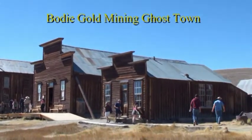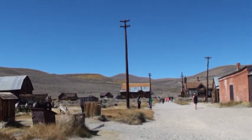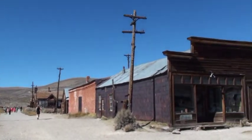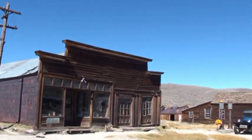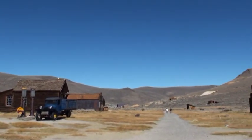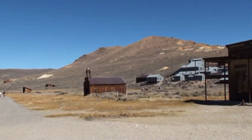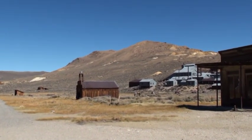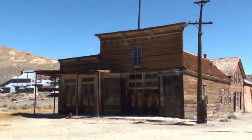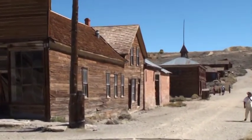This is Bodie Ghost Town. It's a state park way up at 9,000 feet above sea level. It used to have a population of 10,000 around 1880, but most of it has burned down. You can still see all sorts of buildings, including a firehouse on the left, the mine itself on the right, an inn, and the building with the first electrical transmission in the world.